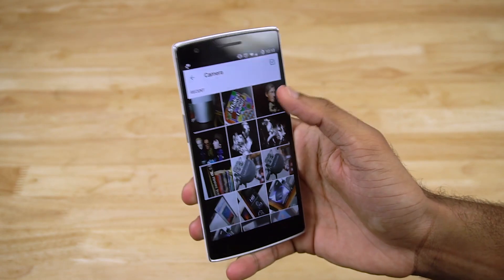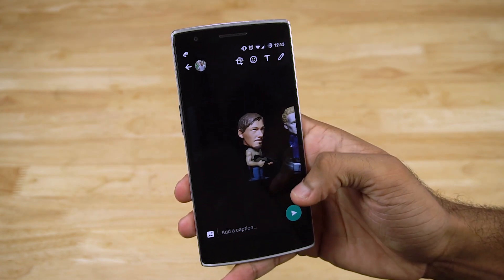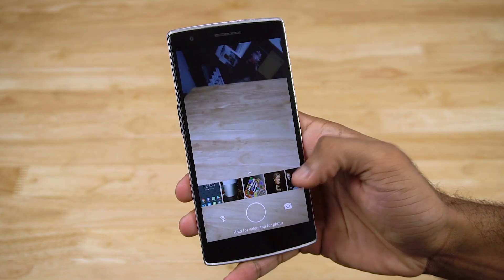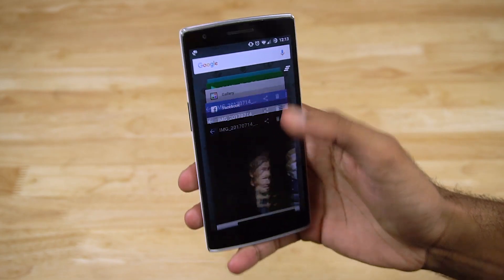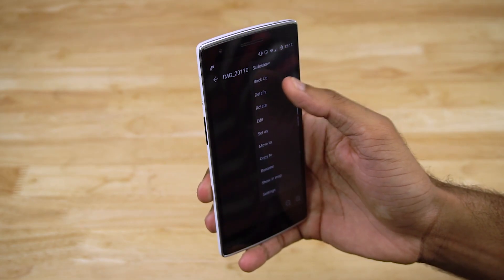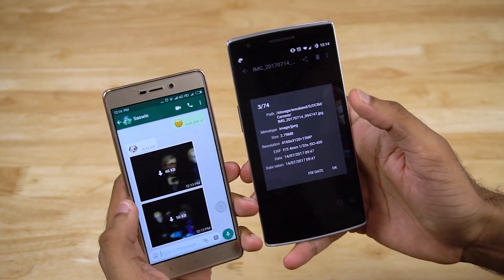Sending pictures the way you used to doesn't work. Say you send a photo from your gallery, from the gallery option in WhatsApp's attach menu, or from the in-app camera — it will still lead to quality loss. As you can see here, the original size is more than 2 megabytes.